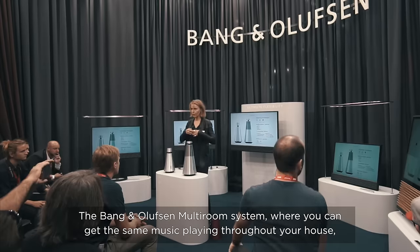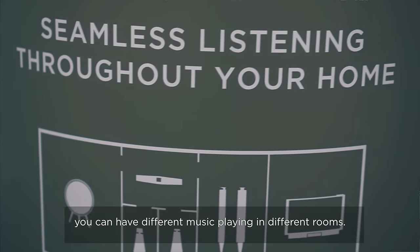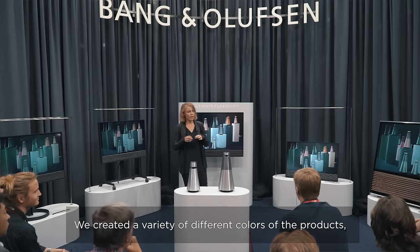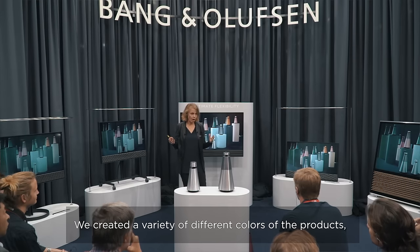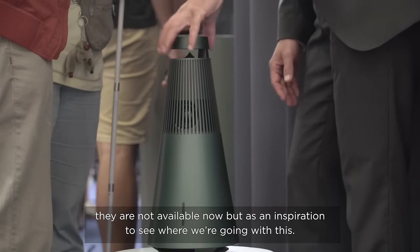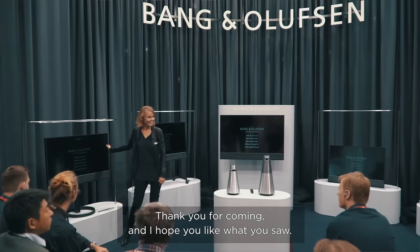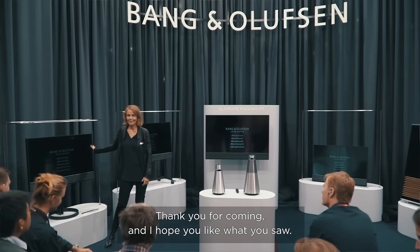This is part of the Bang & Olufsen multi-room system where you can get the same music playing throughout your house, or you can have different music playing in different rooms. We also created a variety of different colors for the products — they are not available now, but serve as an inspiration for where we are going. Thank you for coming and I hope you liked what you saw.